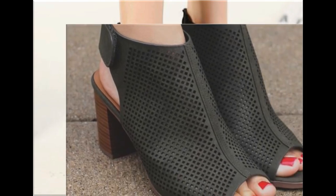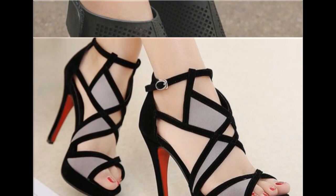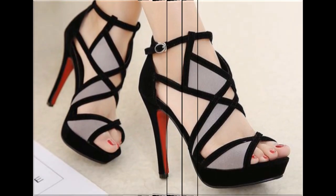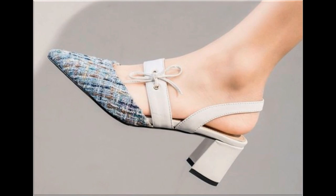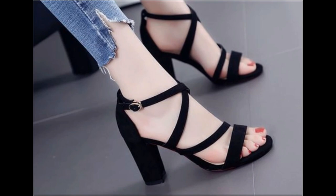Peep toe, fish mouth, round toe, square toe, and pointed toe styles are used to design these beautiful footwear. Breathable footwear is best for all seasons — summer, spring, and autumn. You can wear breathable sandals, and with the help of these collections you can get ideas regarding which types of designs are in fashion and which are most popular.